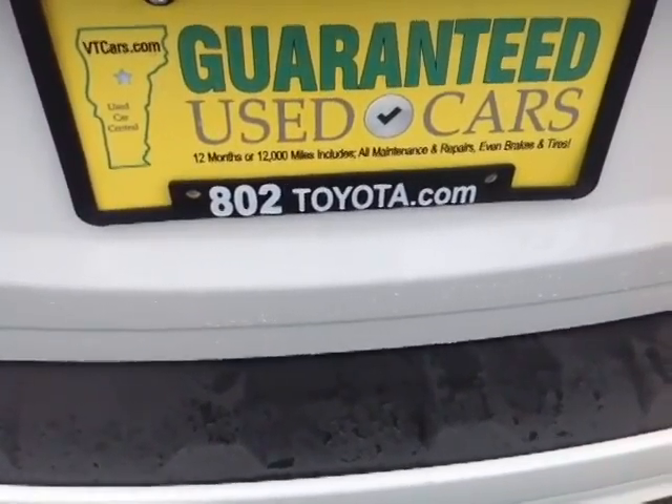Riley, thanks so much for spending a few minutes with me this afternoon on this guaranteed pre-owned 2013 Chevy Equinox LS. Looking forward to hearing from you very soon right here at 802toyota and 802usedcars.com. Have yourself a great day, Riley!